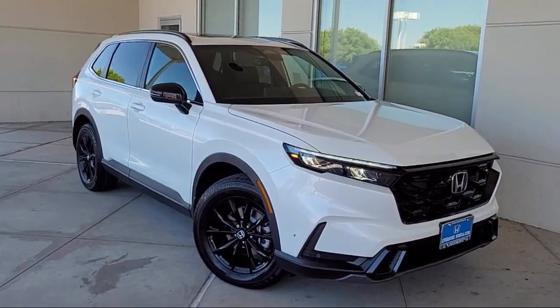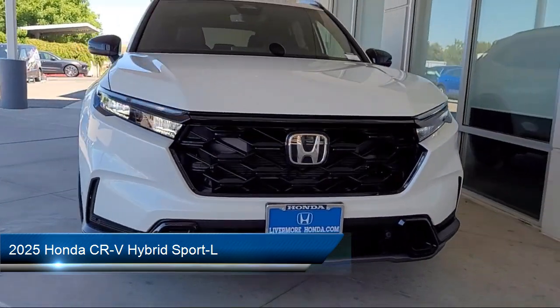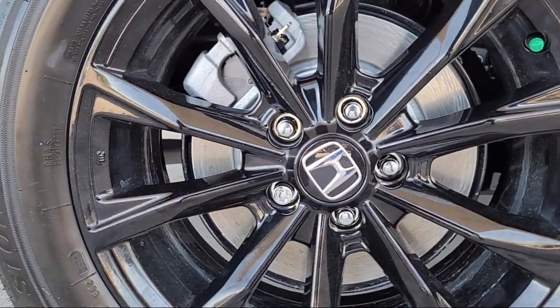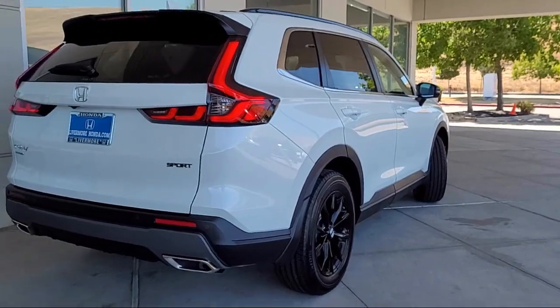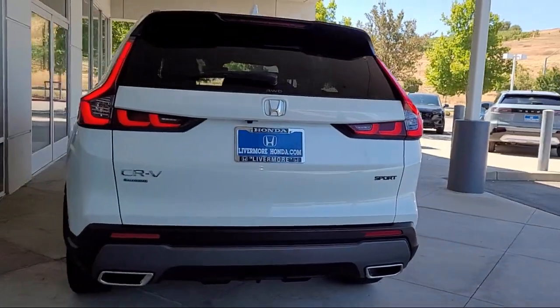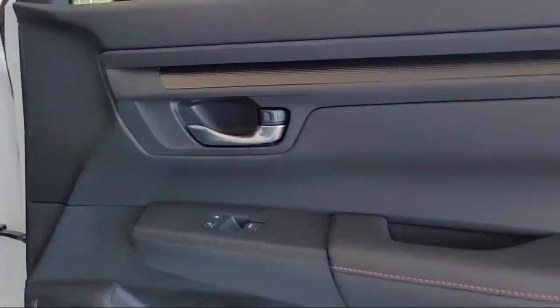Welcome to Livermore Honda. Here's a look at one of our great vehicles for sale. It comes equipped with leather steering wheel with auto tilt-away, rear view camera, rear spoiler, steering wheel controls, alloy wheels, Sirius XM satellite radio, electronic stability control, auto high beam headlamp control, keyless entry, and speed sensing steering.